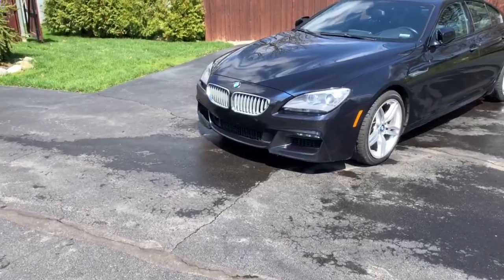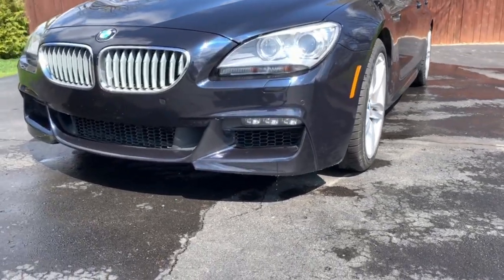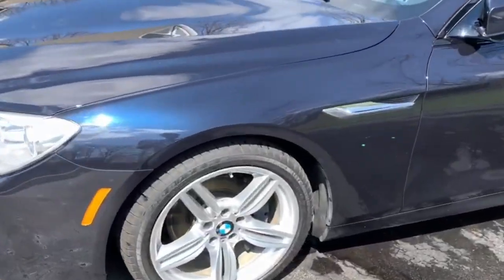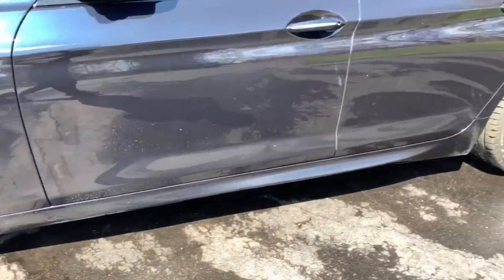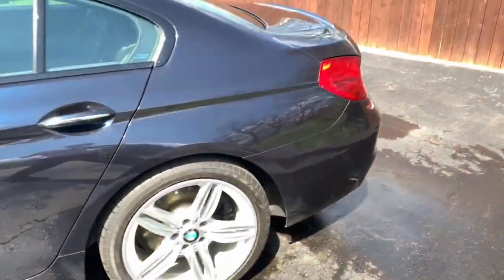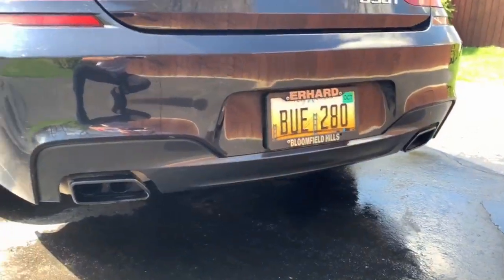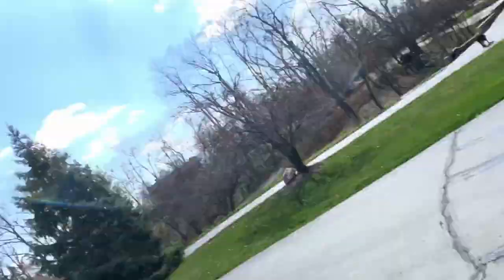This 650i in particular has the M package on it, which comes with a lot of cool features. The M package on this BMW comes with a special front bumper, which not all 650is have. It comes with special rims, it has the M logo right there, a special side skirt, and a special rear bumper as well. These bumpers and side skirts give off a more aggressive look than the standard 650i.